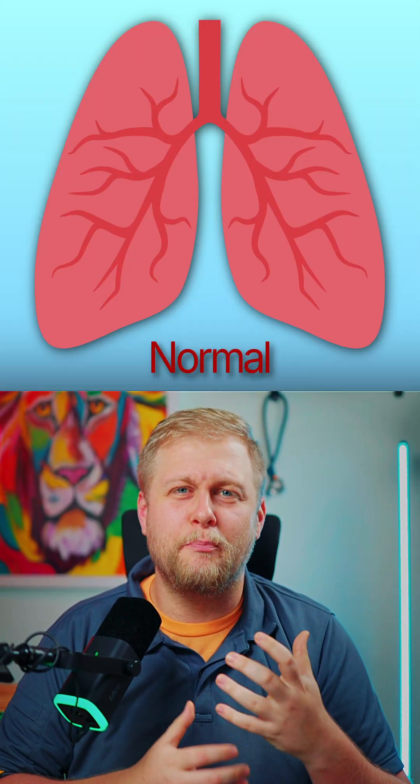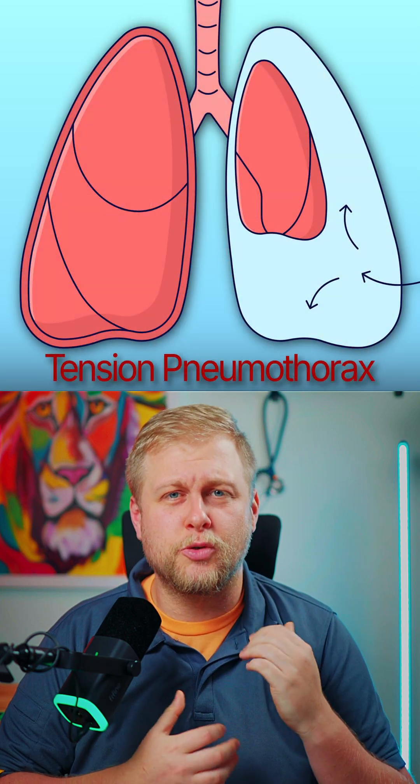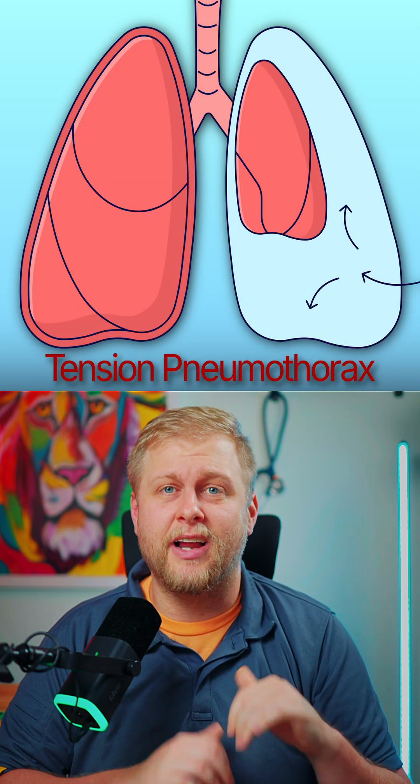A tension pneumothorax is where air is building up in the chest cavity, creating a one-way valve that lets air in but not out. This positive pressure squeezes the big vessels around the heart, which means the blood can't actually get back to the heart to be pumped out.